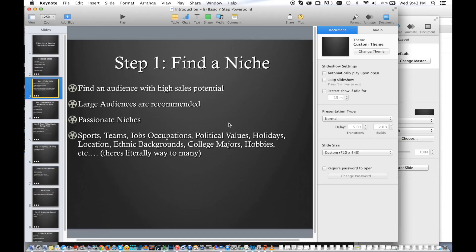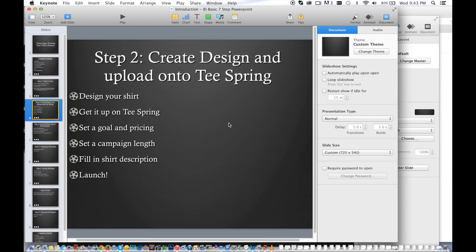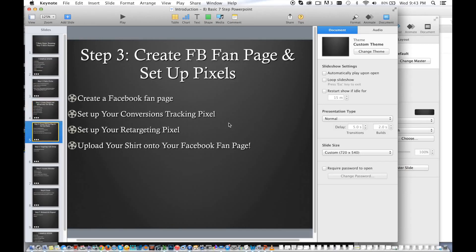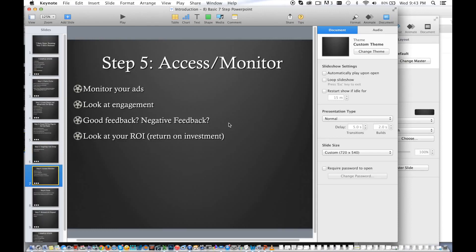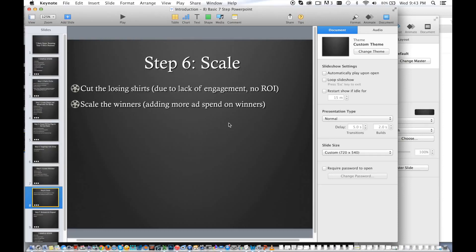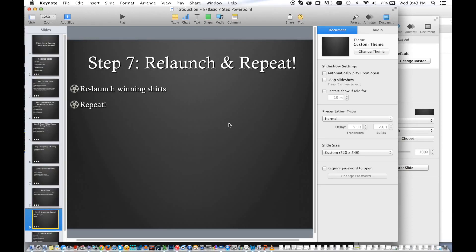Step number one, you find your audience — you find your niche. You pick a niche. There are sports teams, job occupations, political values, gun rights, holidays, location, ethnic backgrounds, college majors — you pick your niche. Step two, you create your design — just go to Odesk, Fiverr, online jobs, whatever — you make your design. Step three, you create a Facebook fan page and set up your pixels, and you post your shirt onto your Facebook fan page. Step four, you target and set it up. Step five, you assess your ad — you monitor it, make sure there's positive feedback, good engagement, good return on your investment — then you move on to step six, which is scale: you cut your losers, you scale your winners. Step seven, you relaunch and you repeat. You're done. It's that simple.